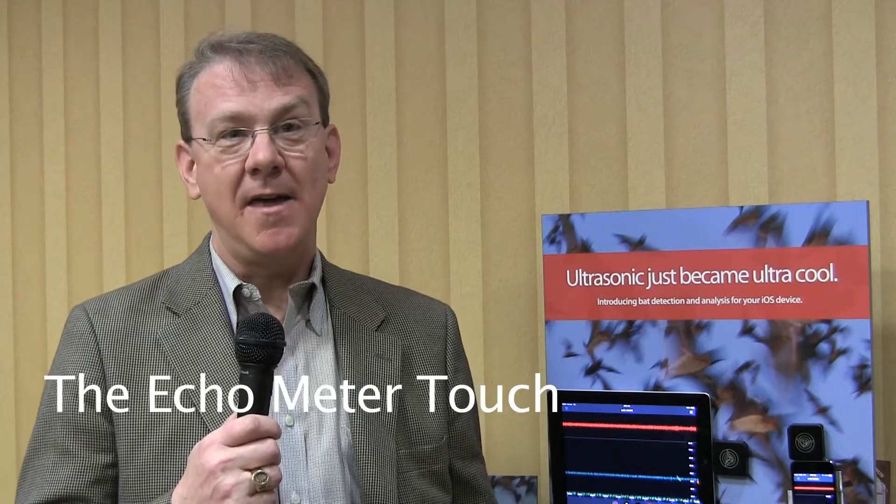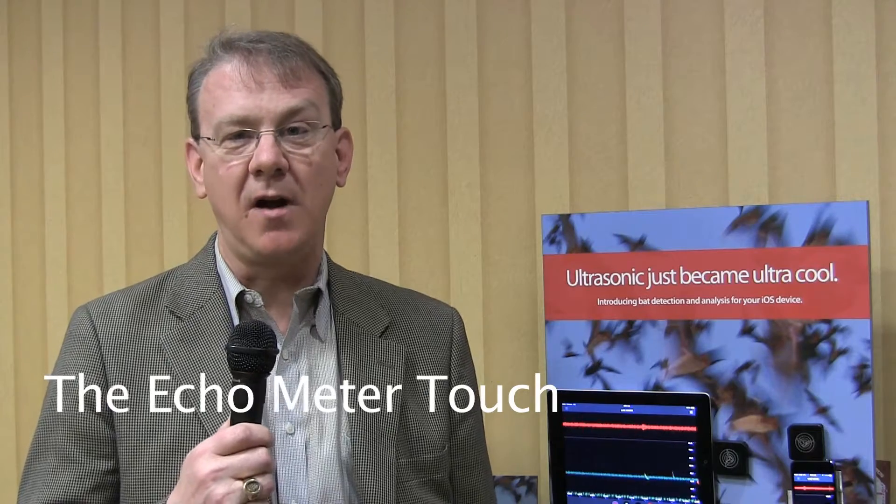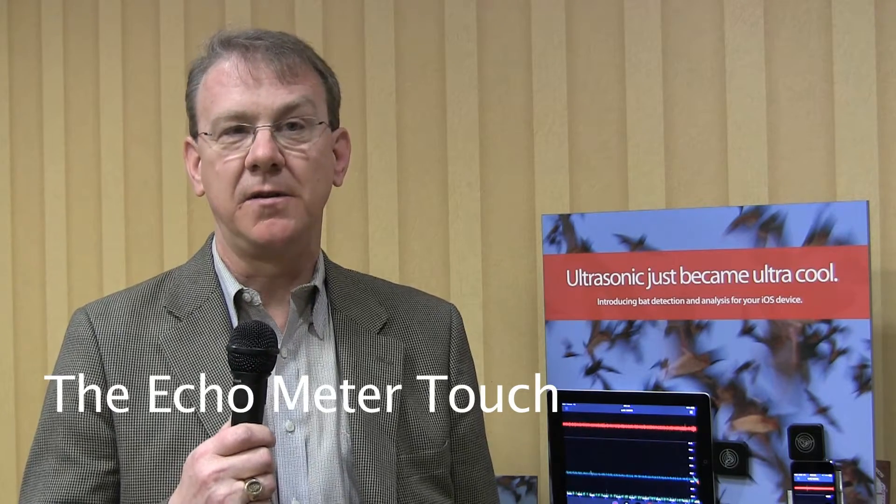The Echometer Touch is a compact device. It's iOS-powered, and that allows teachers and students to take the device and plug it into an iPad or iPhone, and they can literally turn the device into a bat detector and analyzer. So bats, at least most bats in North America, echolocate to navigate at night and to catch insect prey, and these echolocations are basically little whistles at really high frequencies that we can't hear.